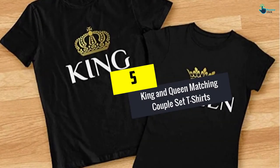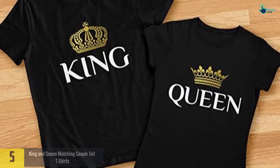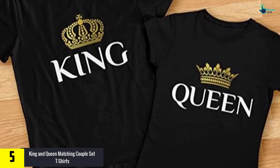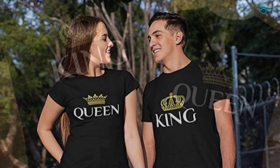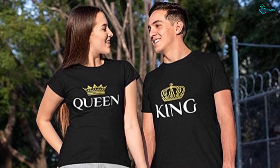Starting at number 5, we have the King and Queen Matching Couple Set T-Shirts. This t-shirt is specifically for lovers. They are short sleeve and are made of 100% combed cotton, and are ideal for mom and dad gifts, anniversary gifts, wedding gifts, Valentine's Day, and for wedding couples.